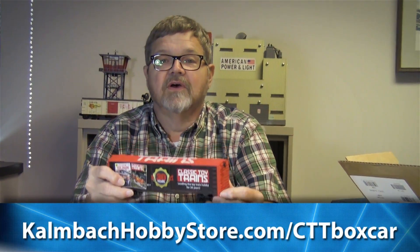It's got very nice die cast sprung trucks and couplers and die cast wheels, and again made in the United States. So if I were you, I would call our toll free number right now or go online and order at kalmbachhobbystore.com.